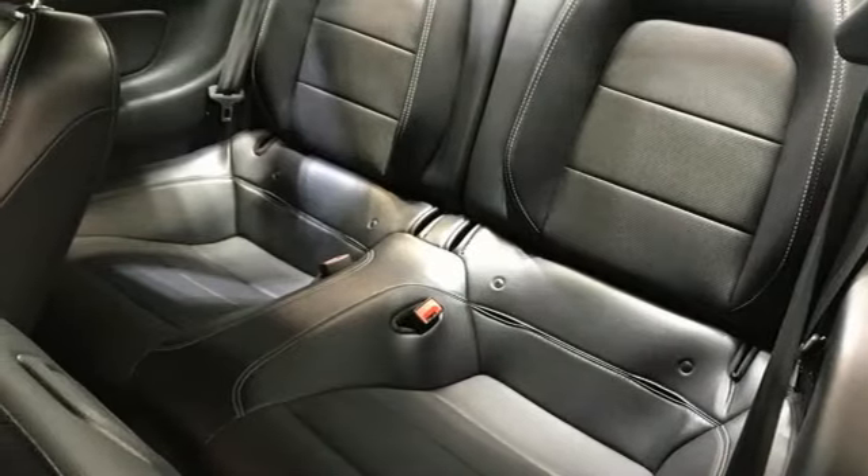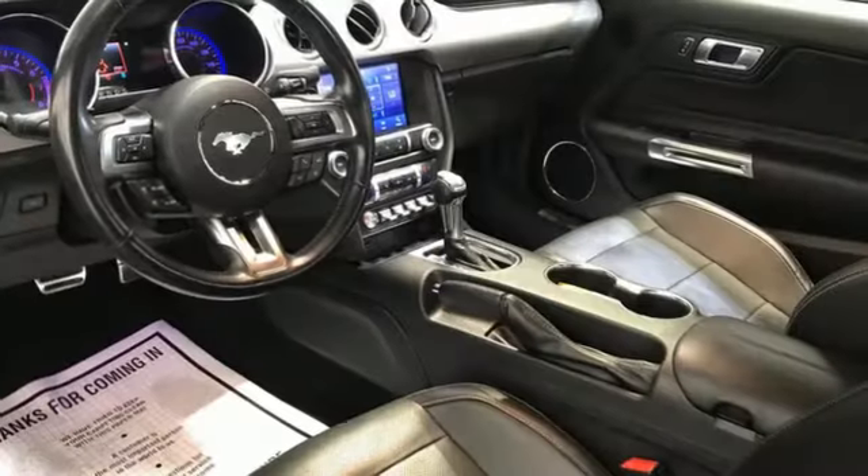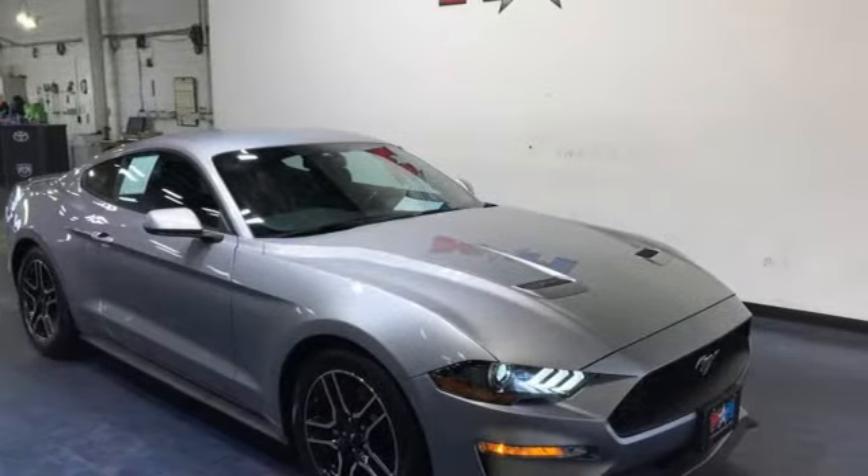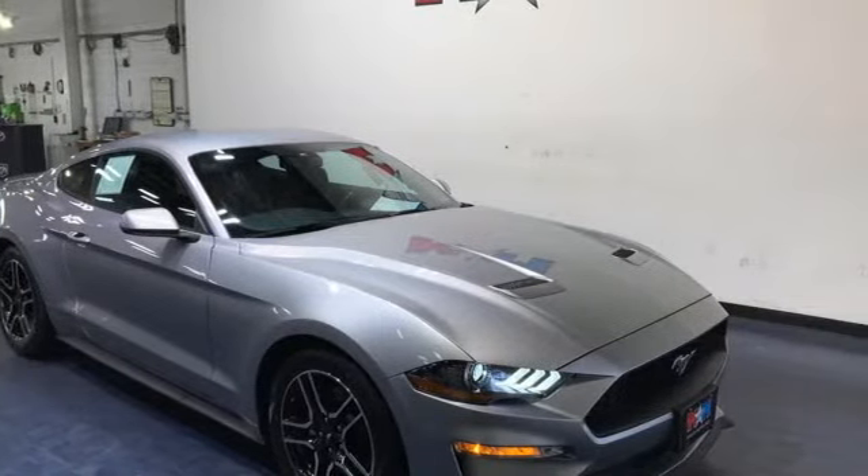External memory control, active grille shutters, rear wheel drive and intercooled turbo inline four cylinder engine. Stop in for a test drive and make it yours today.